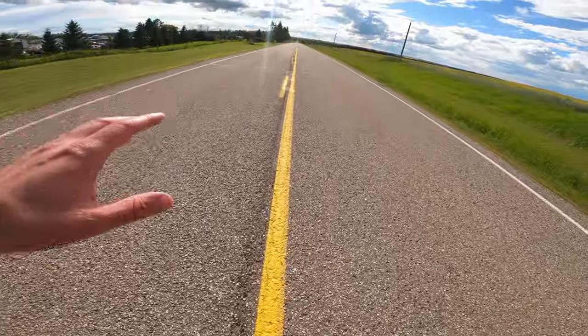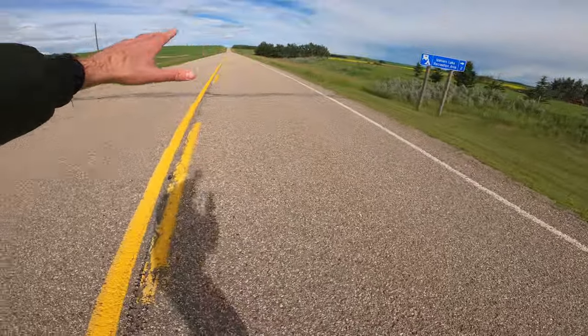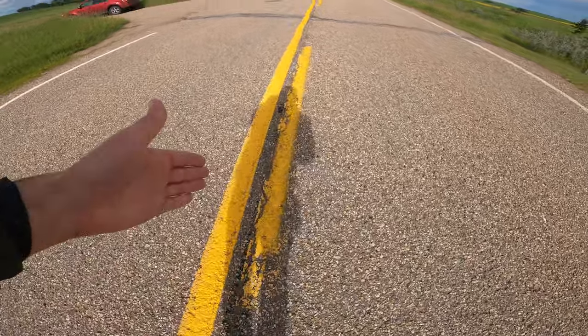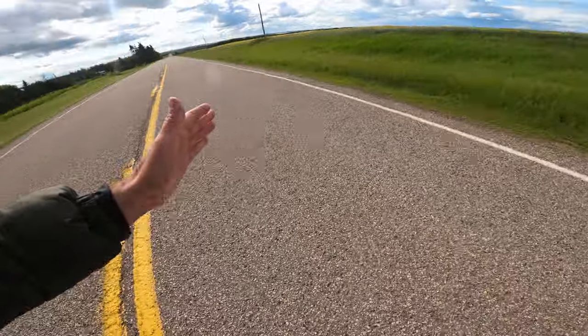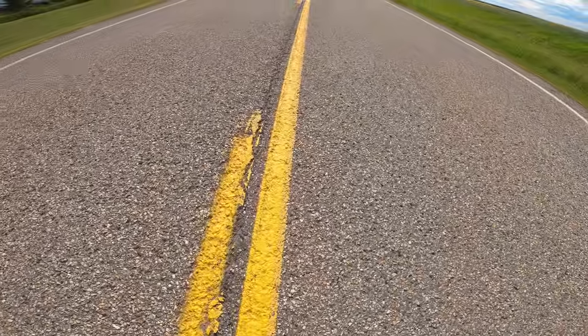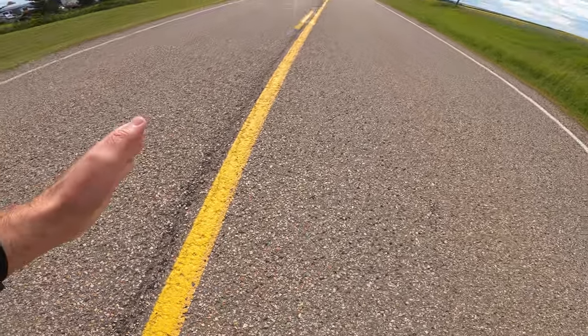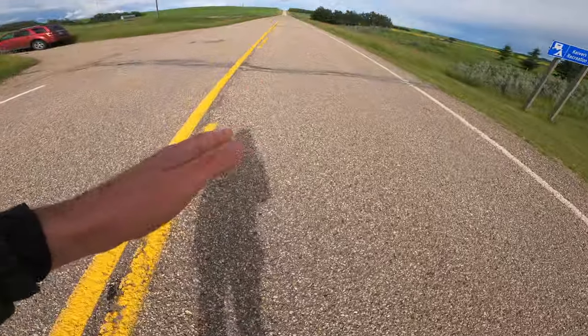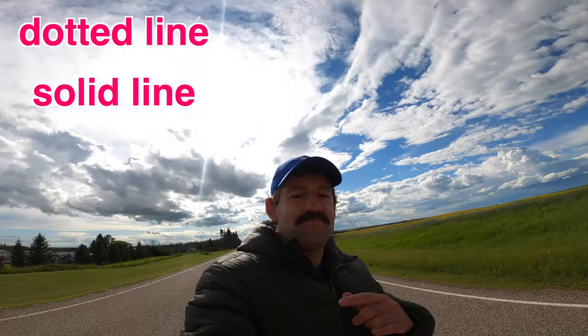There are two lanes here — this lane goes that way and this lane goes that way. This is a dotted line on this side, which means if you're going this way you can pass people. But if you're driving on this side you cannot pass because this is a solid yellow line — it doesn't break. On this side it breaks, so it means you cannot pass this way. But if you're on this side then you can pass because you've got a dotted line. There's your driving lesson — is it the same in your country?